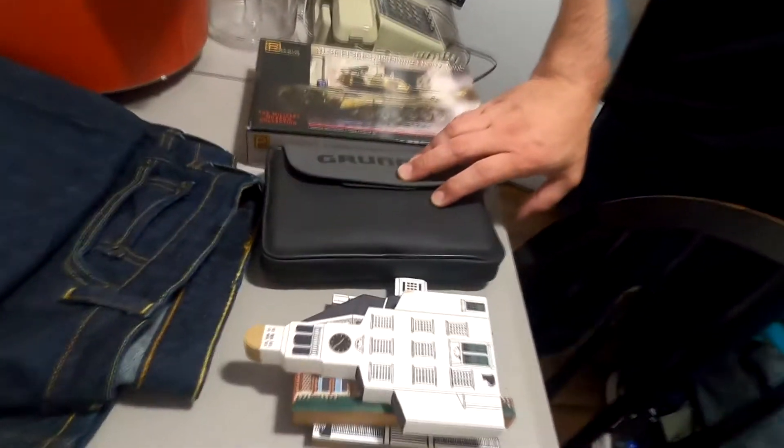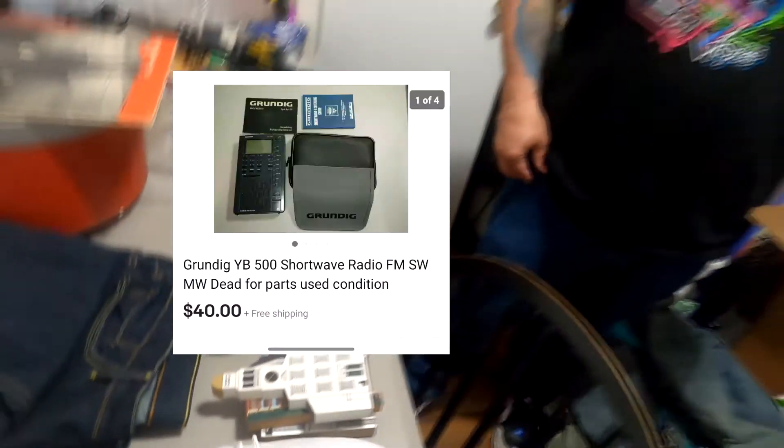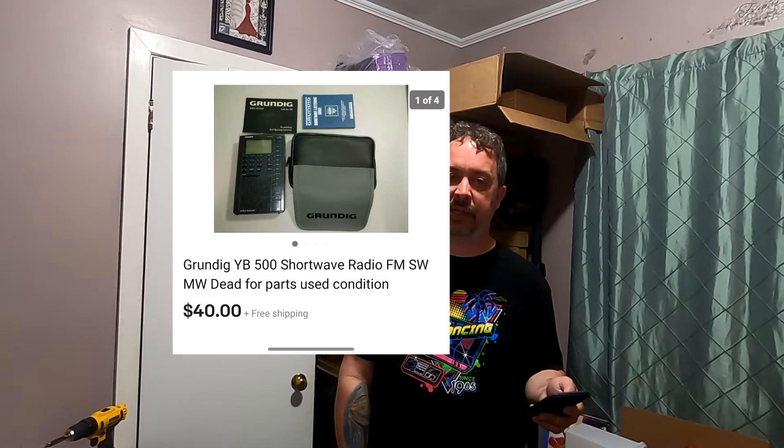This one I was talking about in one of the videos — it's that Grundig shortwave radio. I paid $30 for it hoping it would work, because if it worked it was $150. It doesn't work. So I went back and forth with the buyer and we ended up at $40 free shipping. I figured the net loss is about $3 on that — better than $30.